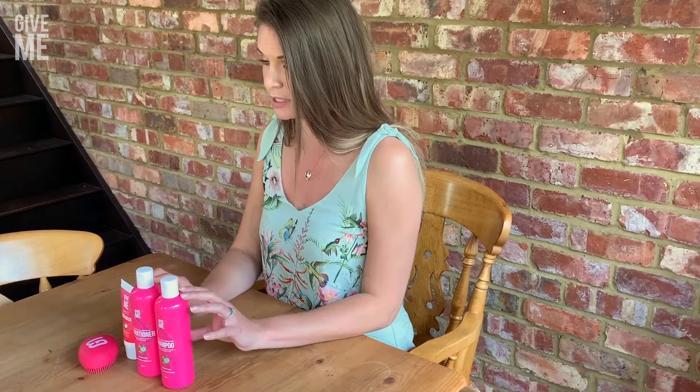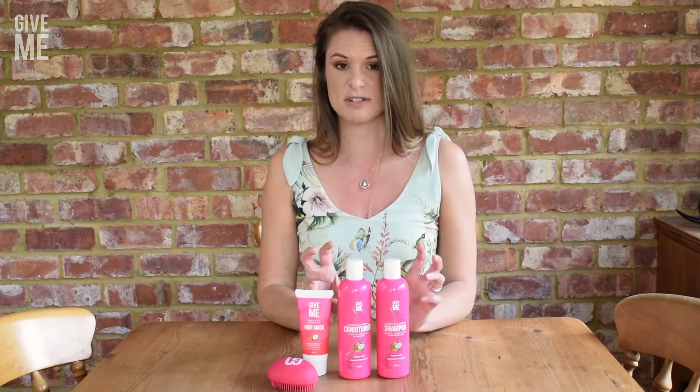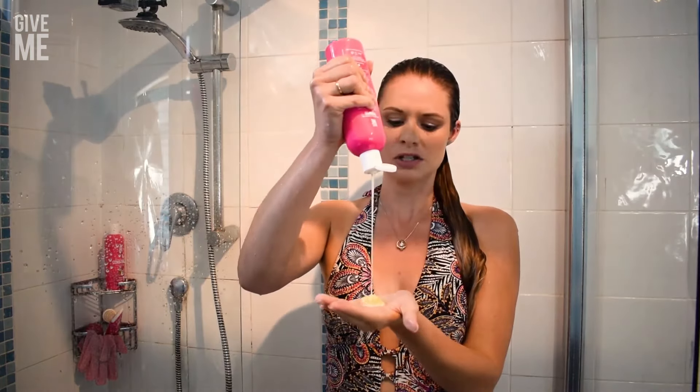Which is really good for the strength and nourishment of the hair, and for generally making it shiny and repairing split ends. The shampoo actually has quite a creamy texture to it.